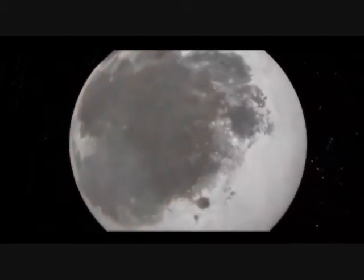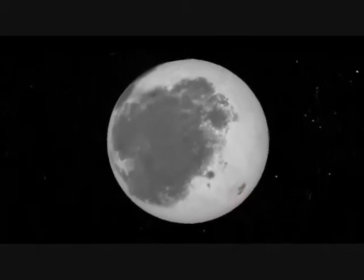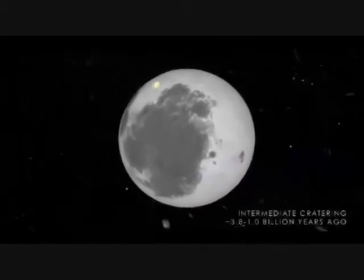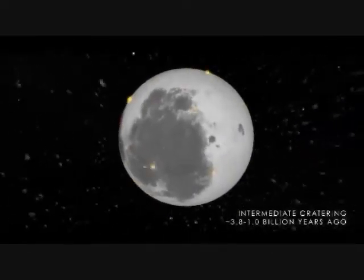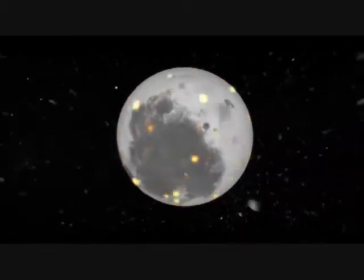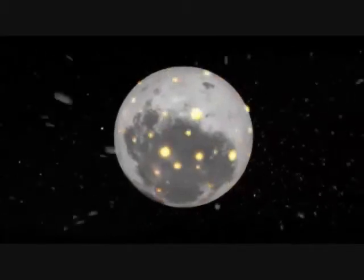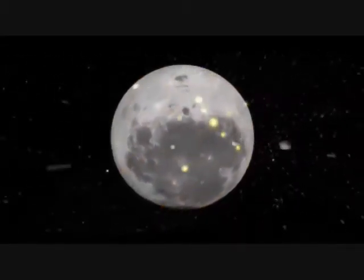Around 1 billion years ago, volcanic activity ended on the near side of the Moon as the last of the large impacts made their mark on the surface. The Moon continued to be battered by other impactors, although they were much smaller than the objects that formed the largest basins. Some of the largest, most recent and best known impacts from this period include the Tycho, Copernicus and Aristarchus craters, which are unique due to the complex system of rays that stretch out from the impact site.